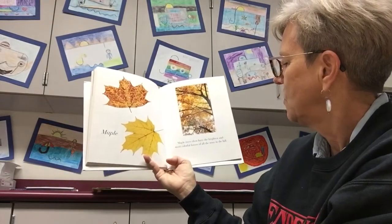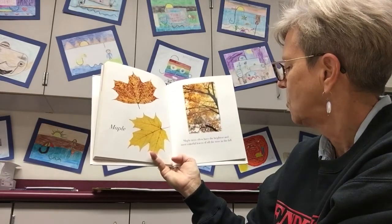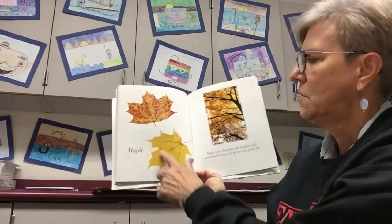Maple. Maple trees often have the brightest and most colorful leaves of all the trees in the fall. They're really pretty.